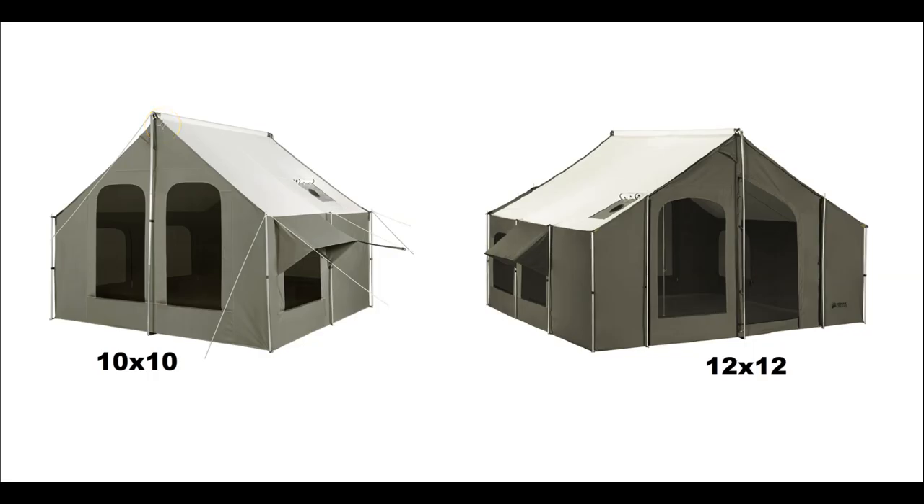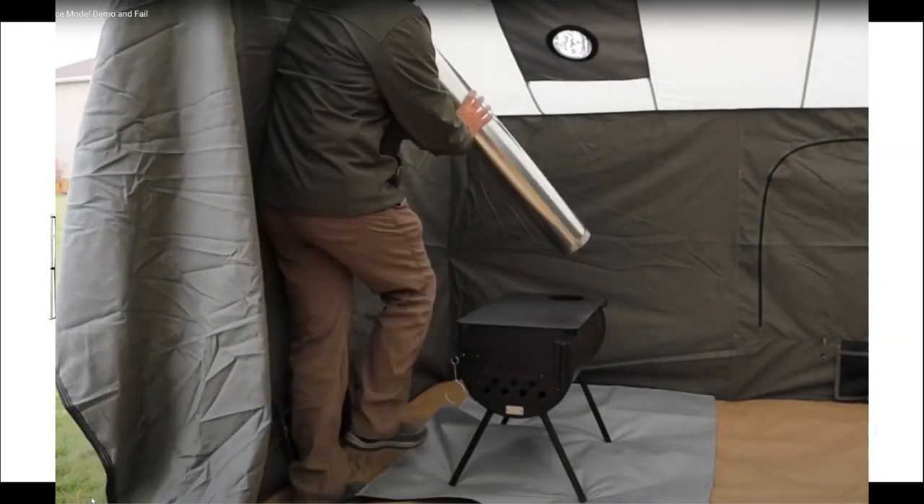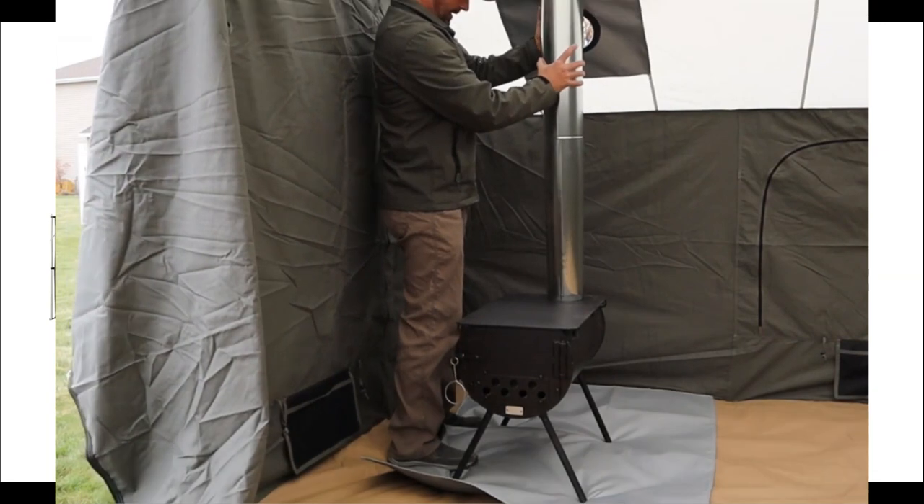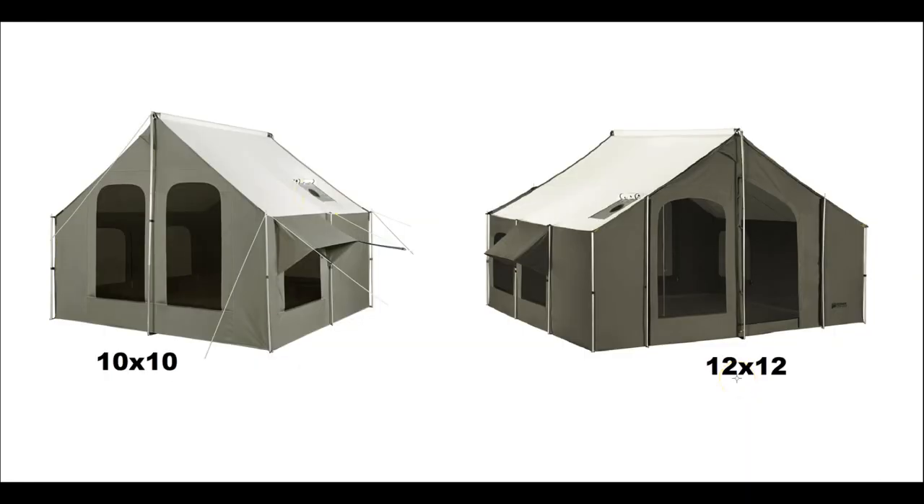The Flexbow is six and a half feet tall versus seven and a half feet for the cabin style. The 12 by 12 has been out for about two years now, and the 10 by 10 was just introduced in early 2022. One of the reasons it came out is because a lot of people want the stove option — you can see this stove jack here — which allows you to put a cylinder stove inside the tent to keep it warm.